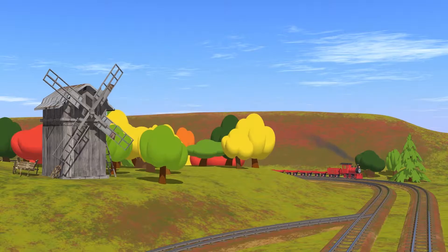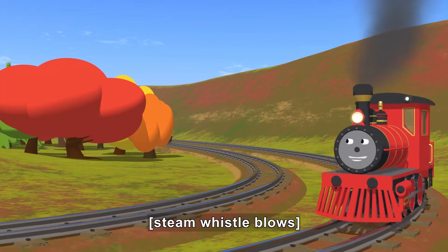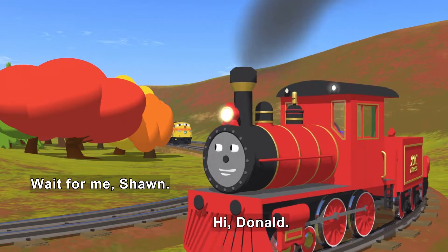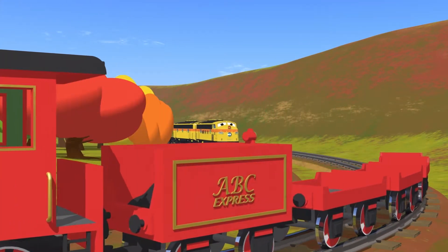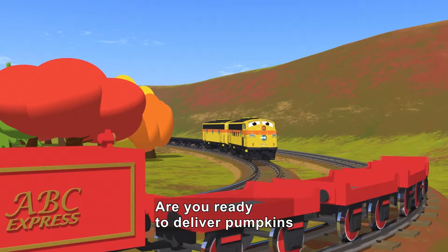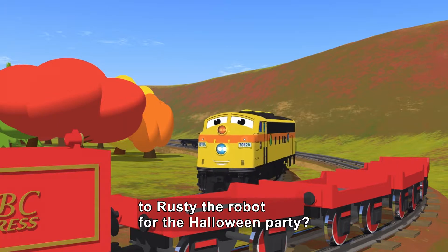On railroad tracks, Sean the Train rounds a curve by a wooden windmill and trees with red and orange leaves. 'Wait for me, Sean!' 'Hi, Donald.' Sean slows down and Donald catches up on another set of tracks. They both pull wagons. 'Are you ready to deliver pumpkins to Rusty the Robot so we can carve them for the Halloween party?'